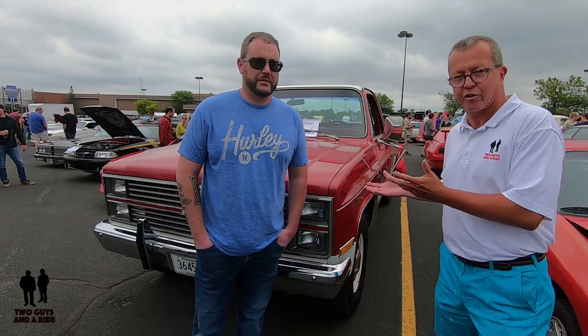Hey folks, Rob with Two Guys on a Ride. Today we're at the Burnsville Center and this is Back to the 80s. I've got a fantastic truck, fantastic story, and a cool guy that's going to tell you a little bit about it. Why don't you introduce yourself and introduce your truck and tell us about it.